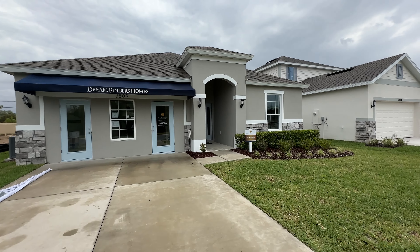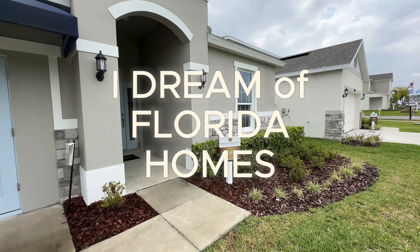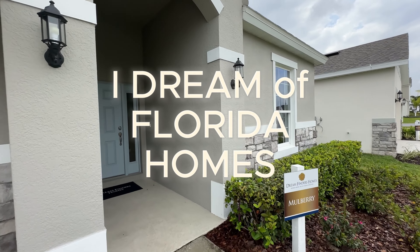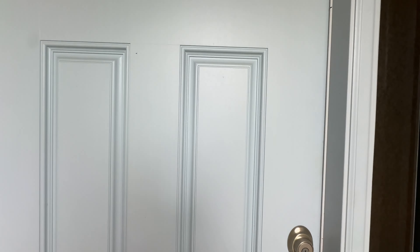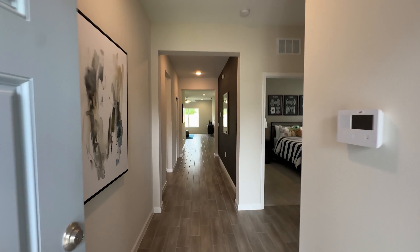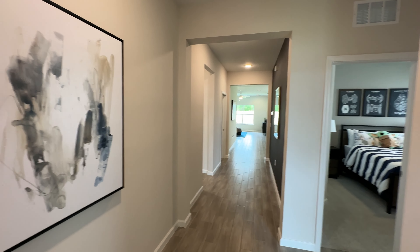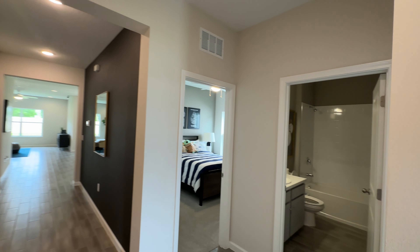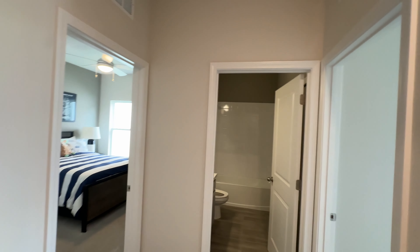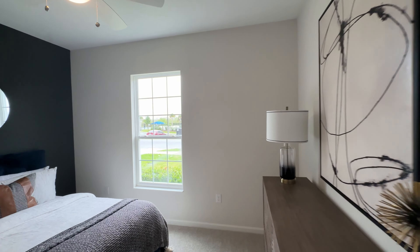Hey guys, welcome back to I Dream of Florida Homes. In today's video we are checking out the Mulberry — it's by Dream Finder Homes. Let's get inside and check this home out. This beautiful home is called the Mulberry, put up by a company called Dream Finder Homes. I think Dream Finder Homes is a very apt name for this developer because their homes do look like dreams — what you dream of having.